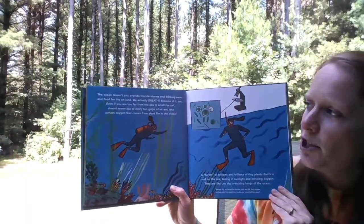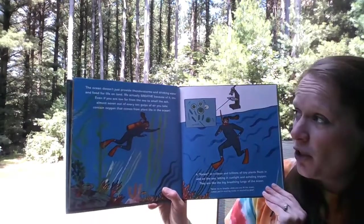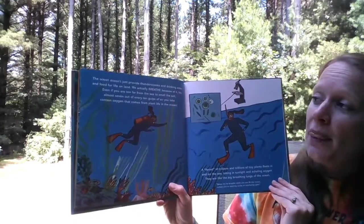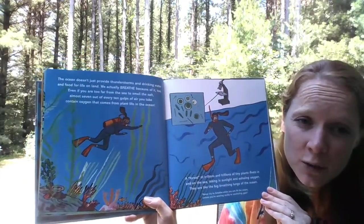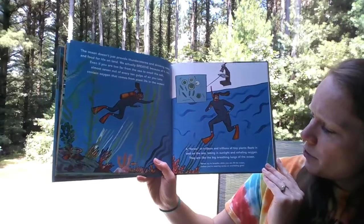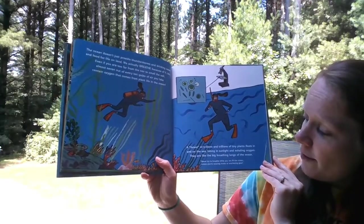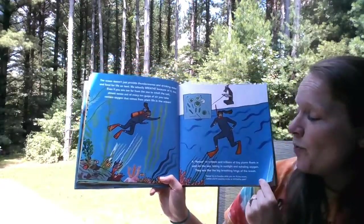The ocean doesn't just provide thunderstorms and drinking water and food for life on land. We actually breathe because of it too. Even if you are too far from the ocean to smell the salt, almost seven out of every ten gulps of air you take contain oxygen that comes from plant life in the ocean. Just like our plants on land make air for us to breathe, the plants in the ocean make air for us to breathe too. A forest of trillions and trillions of tiny plants floats in and on the sea, taking in sunlight and exhaling oxygen. They are like the big breathing lungs of the ocean. It says never try to breathe while you're in the ocean, unless you're wearing scuba or snorkeling gear.